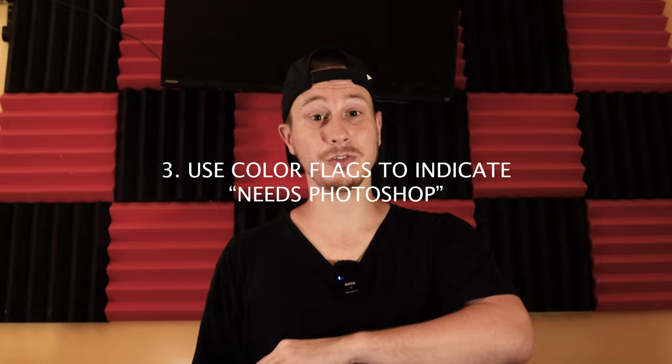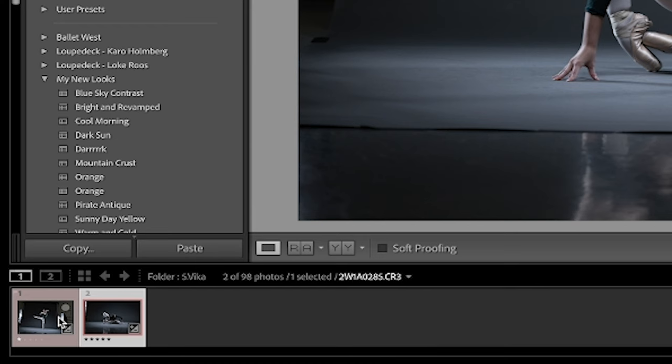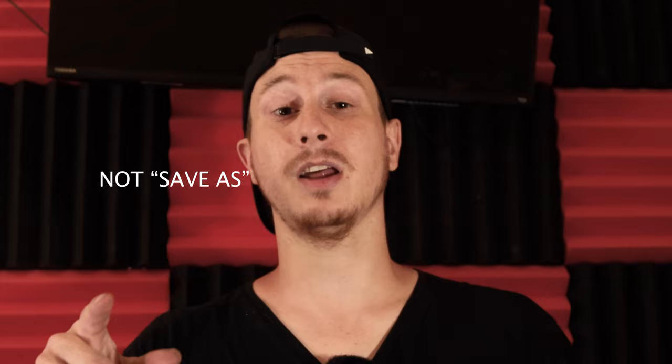Tip number three is to use color flagging to dictate which photos need Photoshop. Not every photo needs Photoshop, but some are easier to handle there — like if there's a person in the background, specs on the ground, or something Lightroom isn't editing properly. I mark those photos in red by hitting the six button. At the end, once all other photos are done, I upload all the Photoshop-flagged images at once. It takes a few seconds to open them all, but then you can edit each one and hit save — not save as — and they port back to Lightroom.